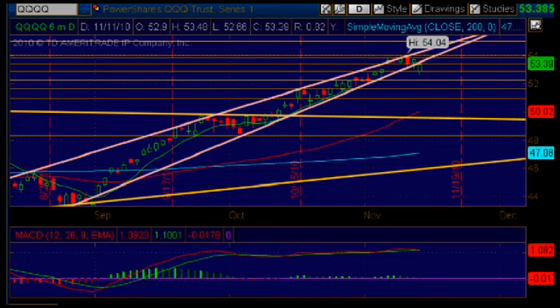Hello everybody, this is Caroline Eliza. I'm an associate and a graduate student of the Grop Trade Mentoring Program. It is Thursday, November 11th of 2010, and we're looking at the Q's daily chart.